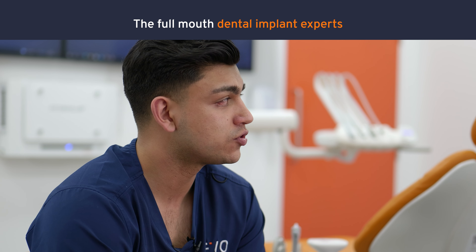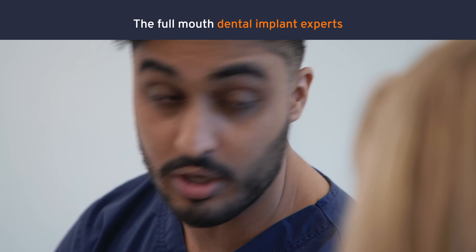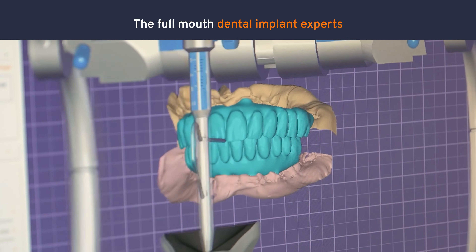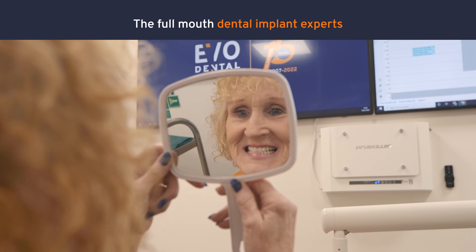I think it'd be fair to say that in the vast majority of cases we're able to overcome those problems of bone volume and bone density. That is mainly due to the fact that this is all that we're doing at this clinic. Broadly speaking, the way that we'll get around those problems is placing implants in areas that perhaps the general dentist might not.